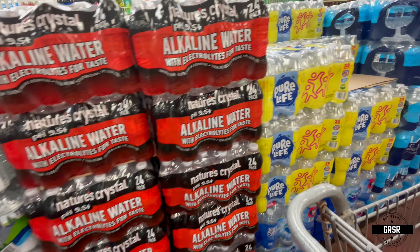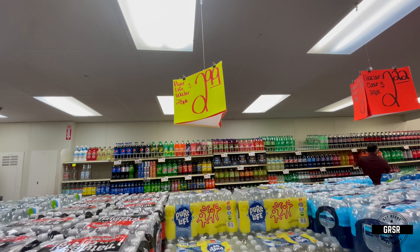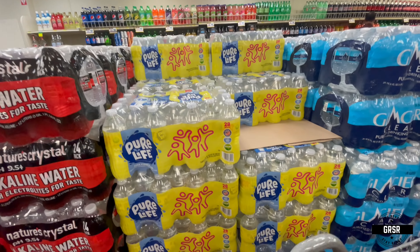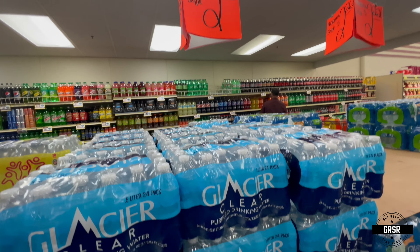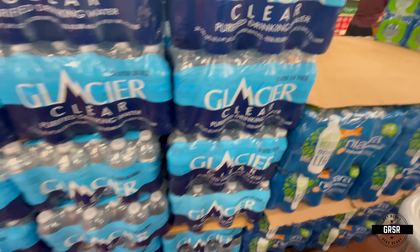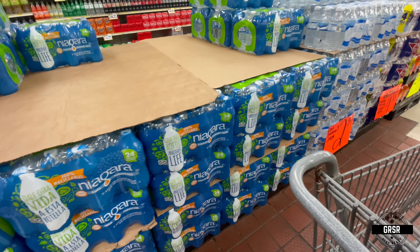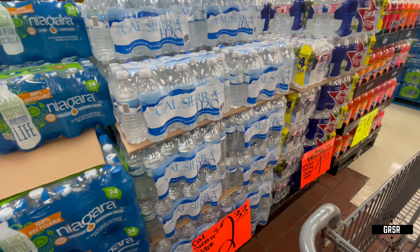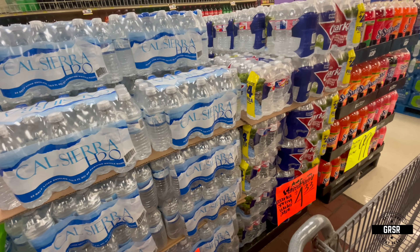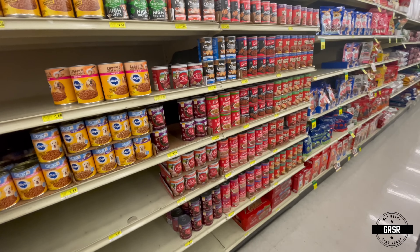Alkaline water there, Nestlé — $2.99 a case, that's actually not bad. Glacier Clear — $2.22 a case. Yeah, plenty of water. Thankfully right now in this area there's no water scare.